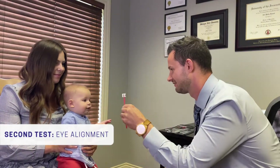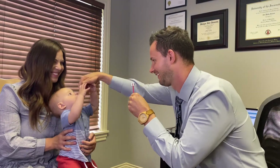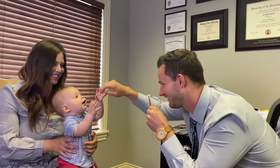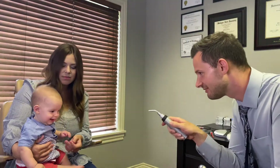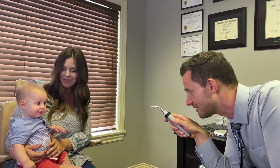Now let's check eye alignment — see if his eyes look like they're pretty straight and pointing at the same spot. Some tests are going to be challenging and he's very intrigued with me covering his eye, which is disrupting the test a little bit, so I'm going to move on to another test. I'm going to shine a light into his eyes from about this far away and I'm looking at the reflexes his eyes give back — they're perfectly centered, his eyes are straight.